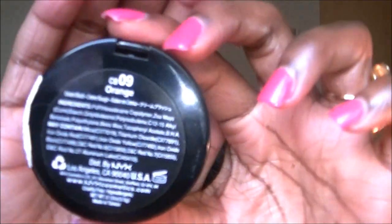Hope you liked it, thanks for watching, and I'll speak to you in my next video. Bye! Also from Joy's Cosmetics on eBay, I also got two cream blushes. The first one is in Orange.